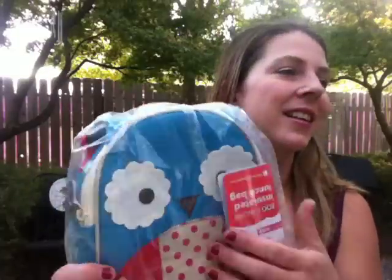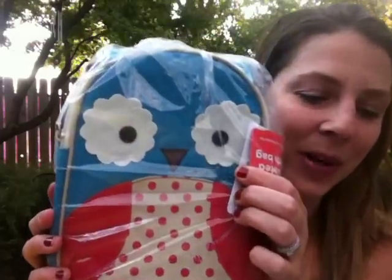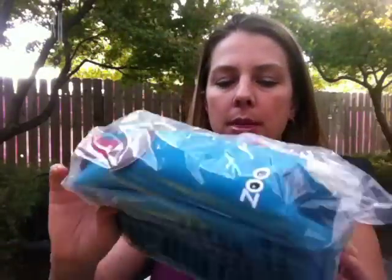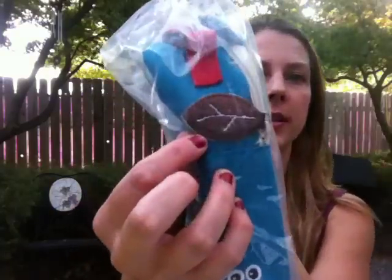Next is this really cute Skip Hop Zoo Lunchy Insulated Lunch Bag. Oh, it's an insulated lunch bag — I thought it was a backpack! It retails for $14.00. It's got this little leaf for the zipper and a little handle up on top. Super cute little thing.